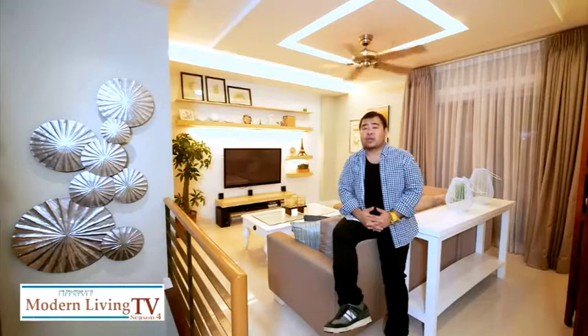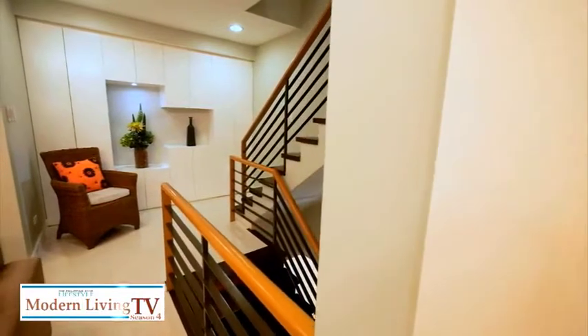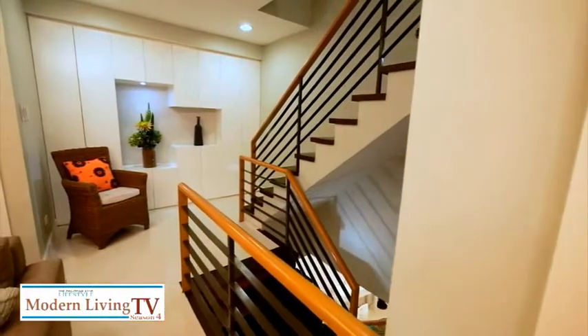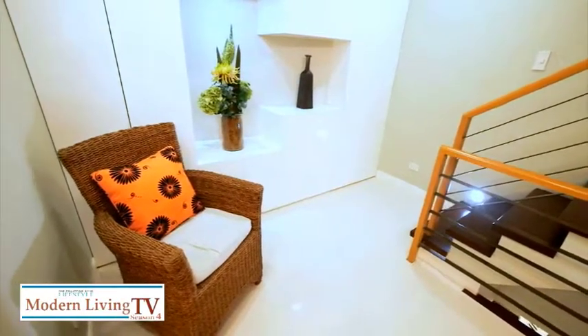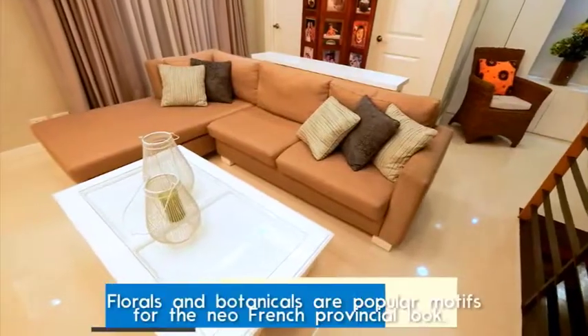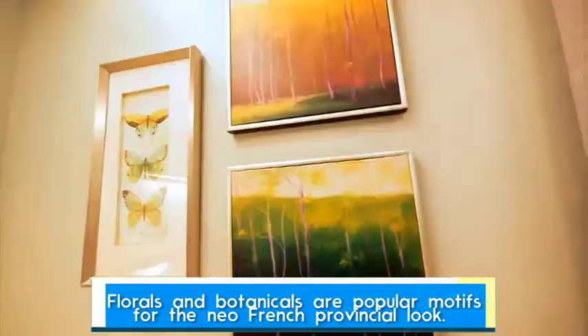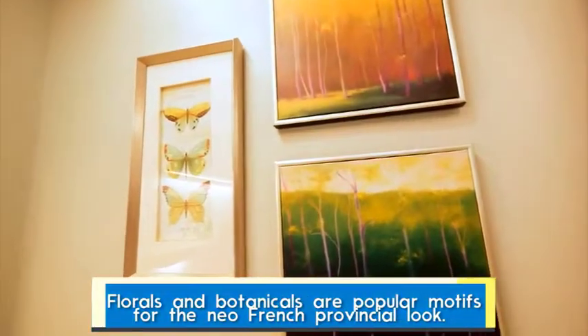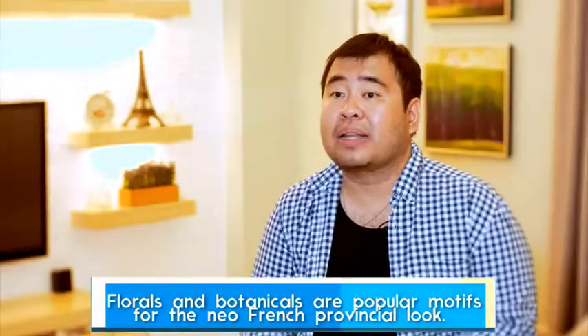The neo-French look is basically a provincial design — of course, with a twist to make it a contemporary character. When you come here, it's like you're in the countryside. The entire palette was refreshed — the colors, the textures, even the accessories. The themes chosen are more of leaves, butterflies, and flowers. It reflects what we find in nature.